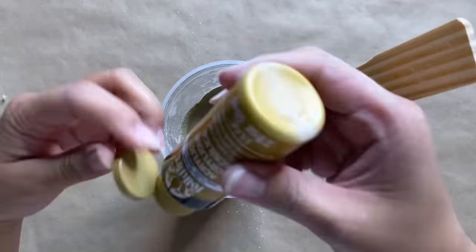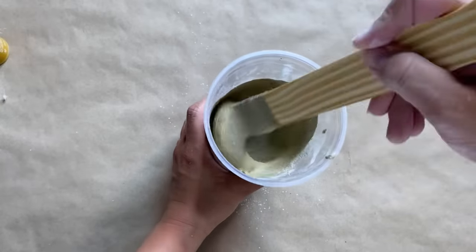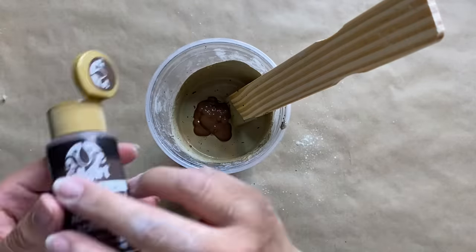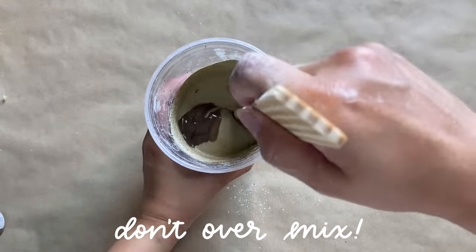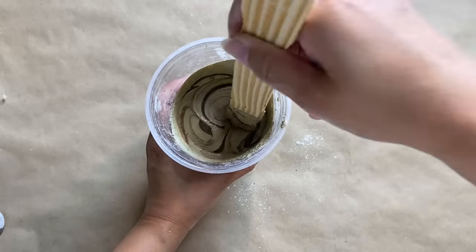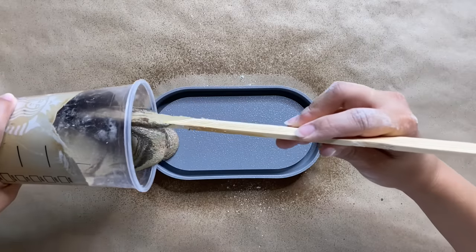Once the color is nicely blended, I'm moving on to creating a marbled effect. For this color scheme I'm using a dark brown color and I'm just going to loosely mix it to create the veining of the marble. For this step it's important not to over-mix, because we don't want it to blend into our base color. Now it's time to pour and we want to get it into every corner of the mold.